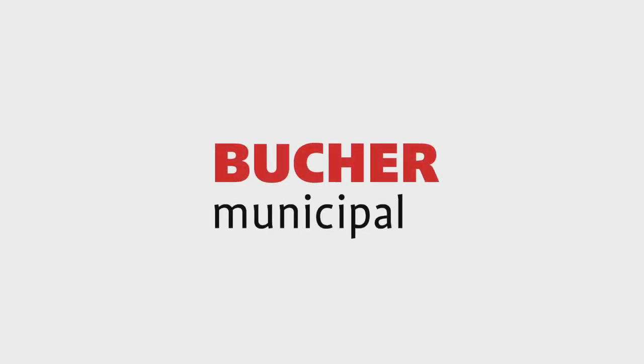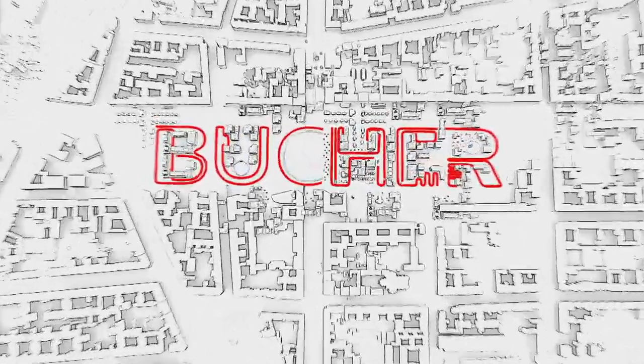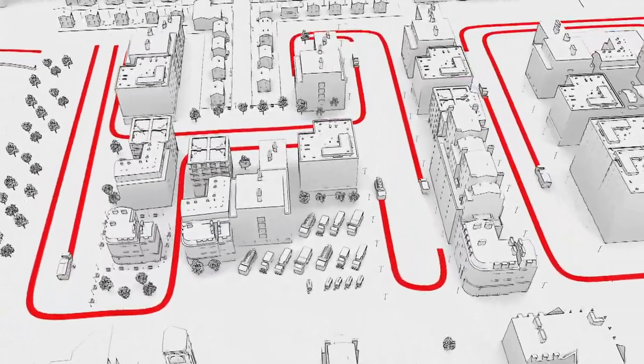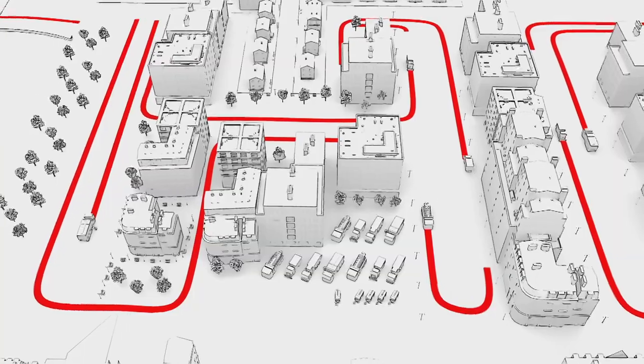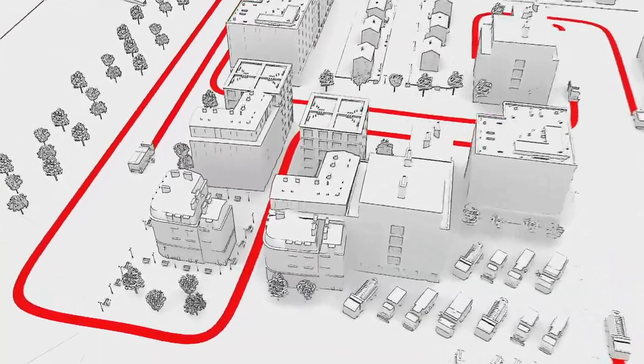Bucha Municipal is the number one in municipal vehicles. Our mission is to keep traffic areas clean and safe. We achieve this with the widest product portfolio in the industry, from sweepers and winter maintenance equipment to refuse collection and sewer cleaning vehicles.